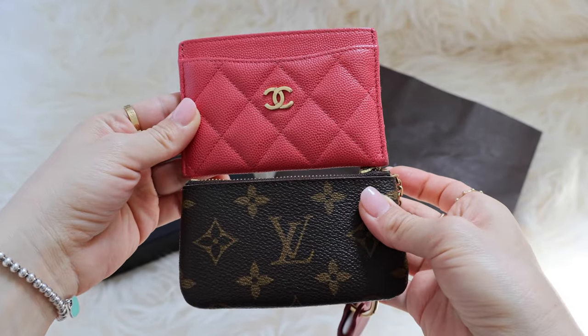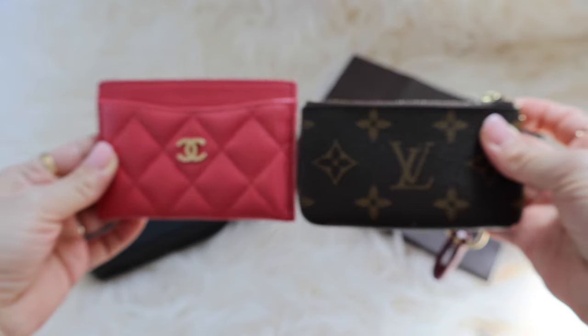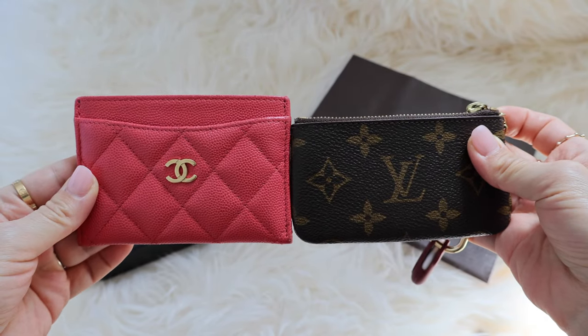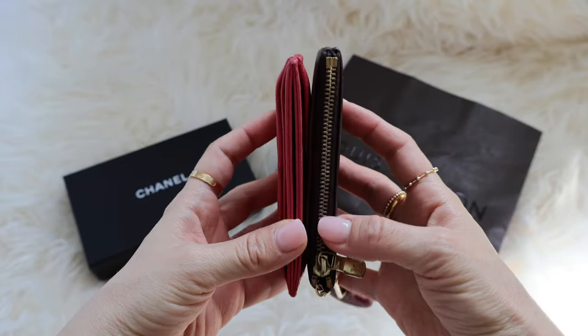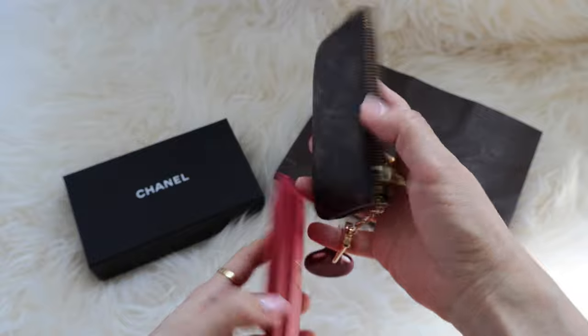Width-wise and height-wise, they're about the same and feel about the same in your hand.